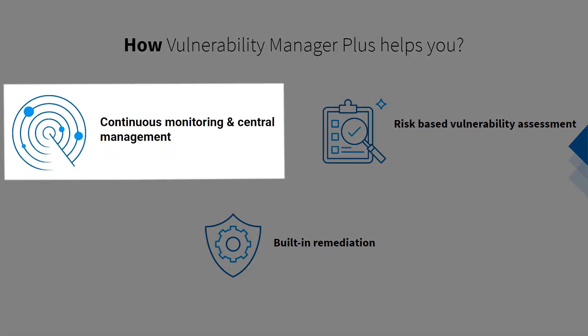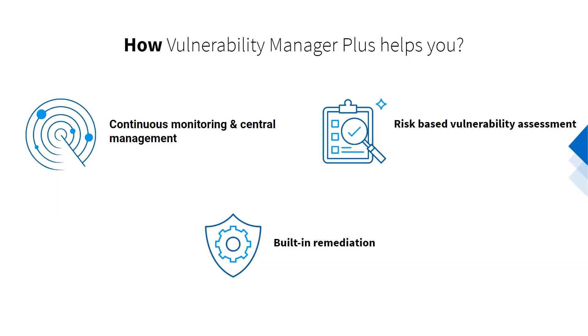With agent-based technology, Vulnerability Manager Plus regularly scans all your endpoints — whether they're in your local network, at a remote office, or on the move — ensuring no threats or vulnerabilities fly under your radar. The data collected across multiple endpoints is consolidated in a web console for centralized management, represented with meaningful context and actionable insights.